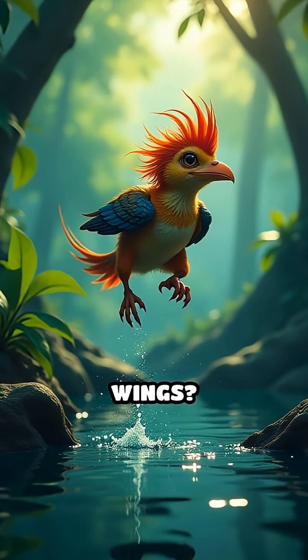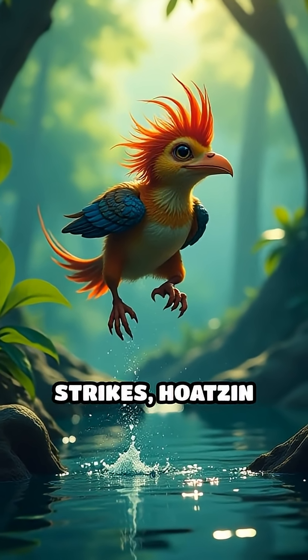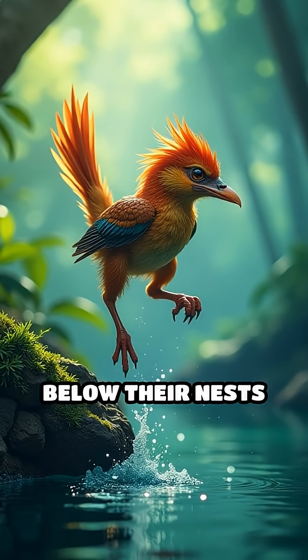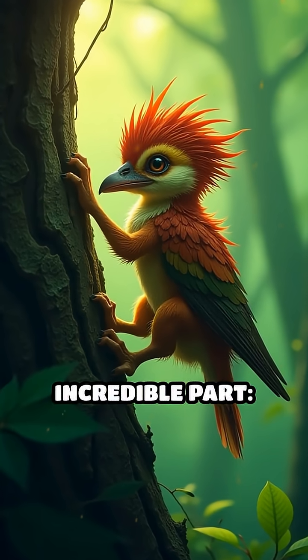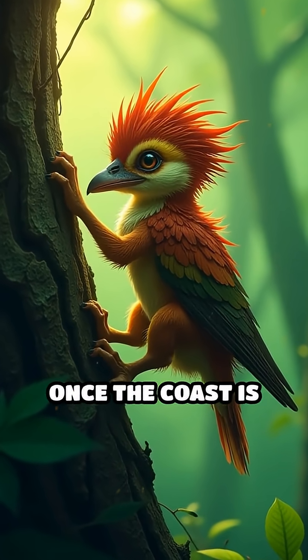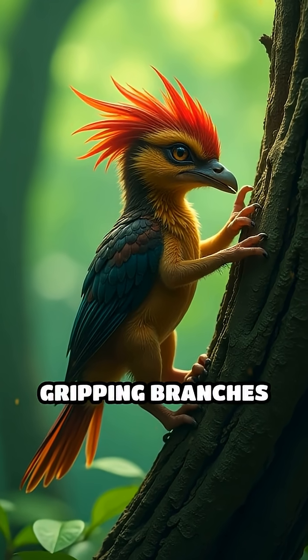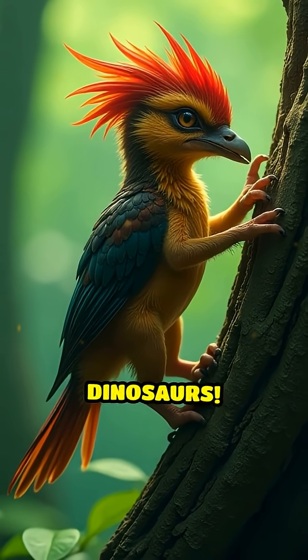Why claws on wings? When danger strikes, hoatzin chicks don't just fly away — they leap into the water below their nests to escape predators. But here's the incredible part: once the coast is clear, they use those wing claws to climb back up the tree, gripping branches just like tiny dinosaurs.